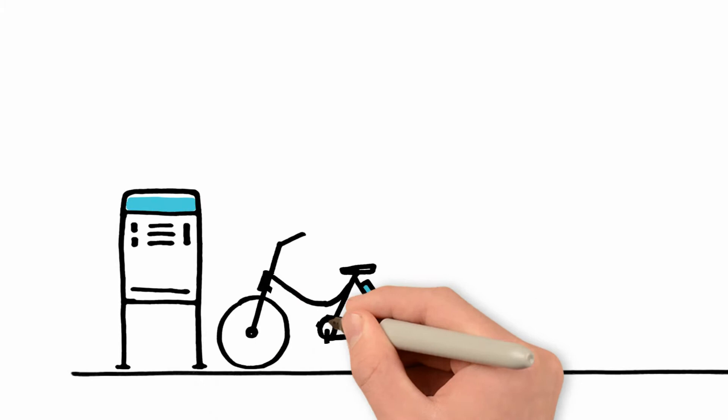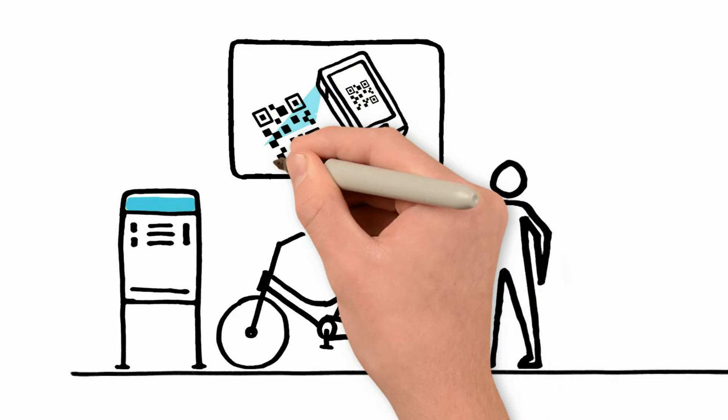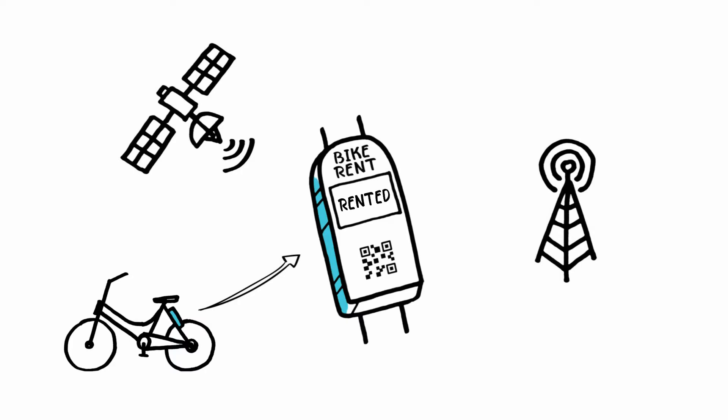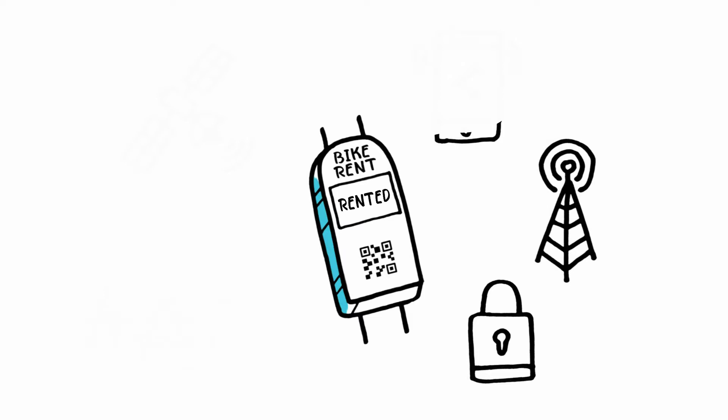SharedU Smart Bikes, for example, make both commuting and cruising around town fast, easy, eco-friendly and fun. The smart part of the bike needs to handle cellular connectivity, combined with multi-mode GNSS positioning, wheel-based lock security and the sharing application.